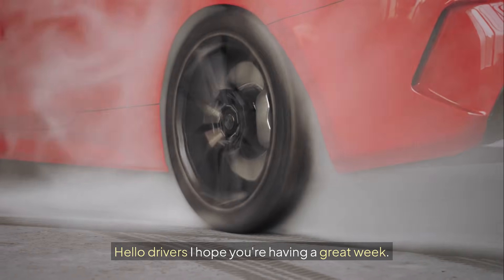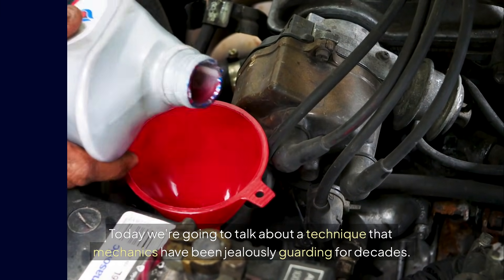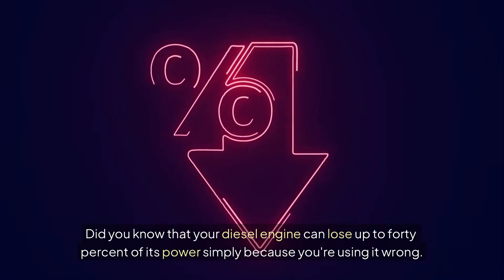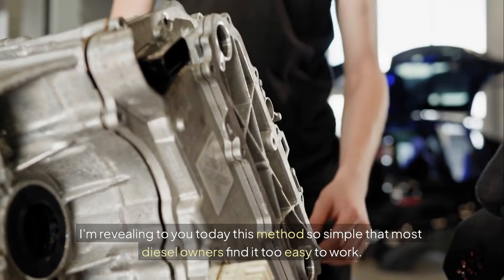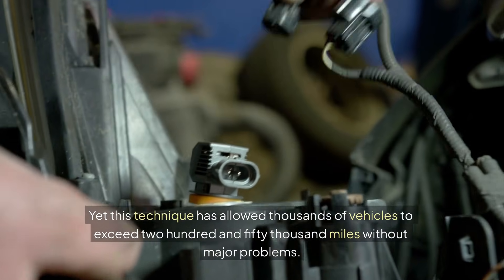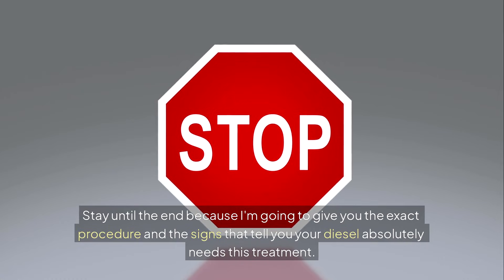Hello drivers, I hope you're having a great week. Today we're going to talk about a technique that mechanics have been jealously guarding for decades. Did you know that your diesel engine can lose up to 40% of its power simply because you're using it wrong? I'm revealing today this method so simple that most diesel owners find it too easy to work. Yet this technique has allowed thousands of vehicles to exceed 250,000 miles without major problems.